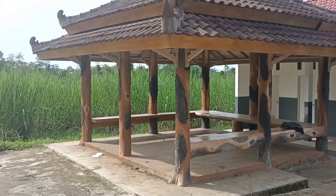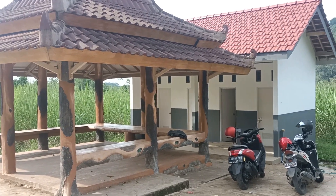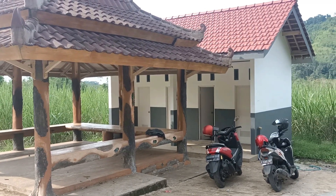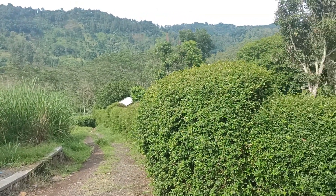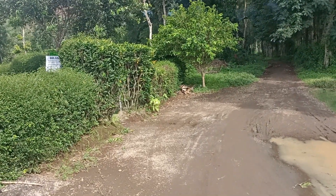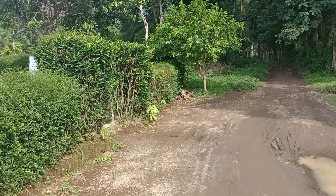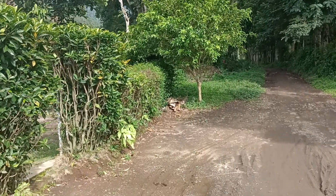Dan disini juga ada gapura yang cukup megah, dan juga disediakan kamar kecil yang tampaknya baru, karena sebelum-sebelumnya kita kesini juga belum ada. Dan kita coba telusuri ke dalam, bagaimana kondisi dari Candi Sabto yang diperkirakan peninggalan di era Majapahit.